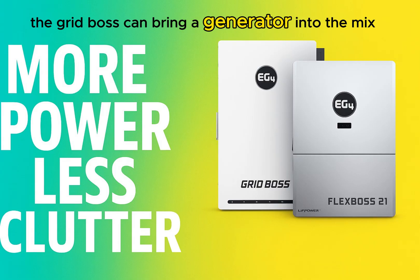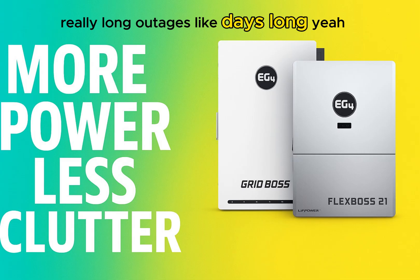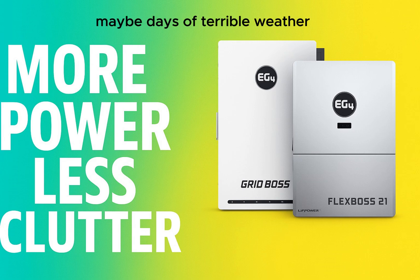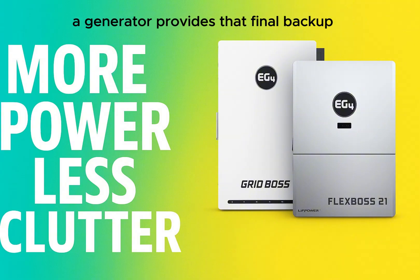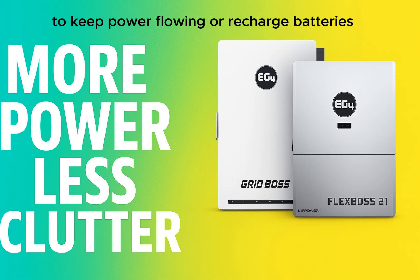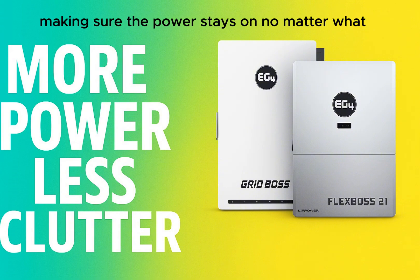The GridBoss can also bring a generator into the mix — and that's really about the ultimate layer of security for potentially very long outages, like days of terrible weather with no sun and a prolonged grid failure where even a big battery bank might eventually run low. The GridBoss manages the generator automatically, starting and stopping it when needed to keep power flowing or recharge batteries, all without you having to do anything manually. It's like an insurance policy on your insurance policy.